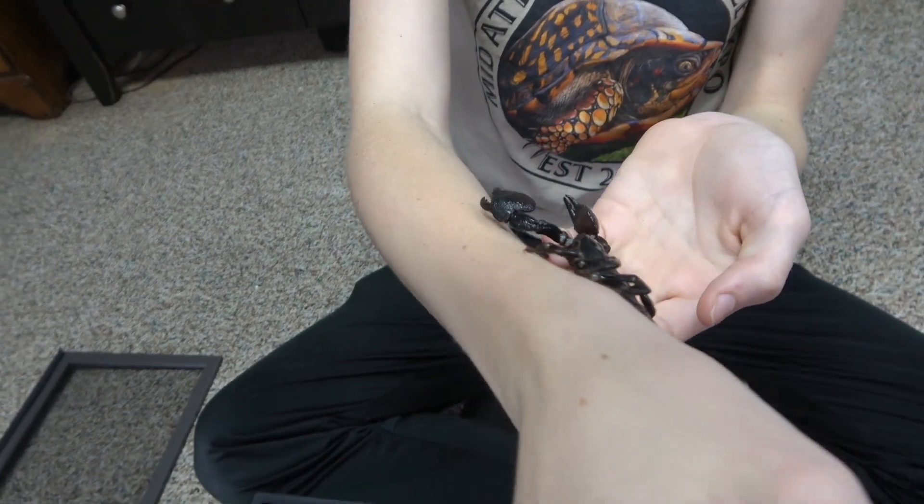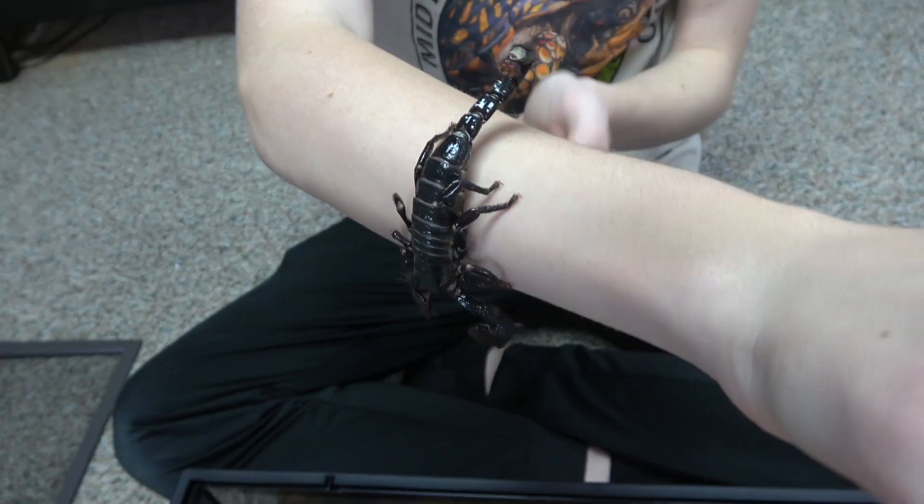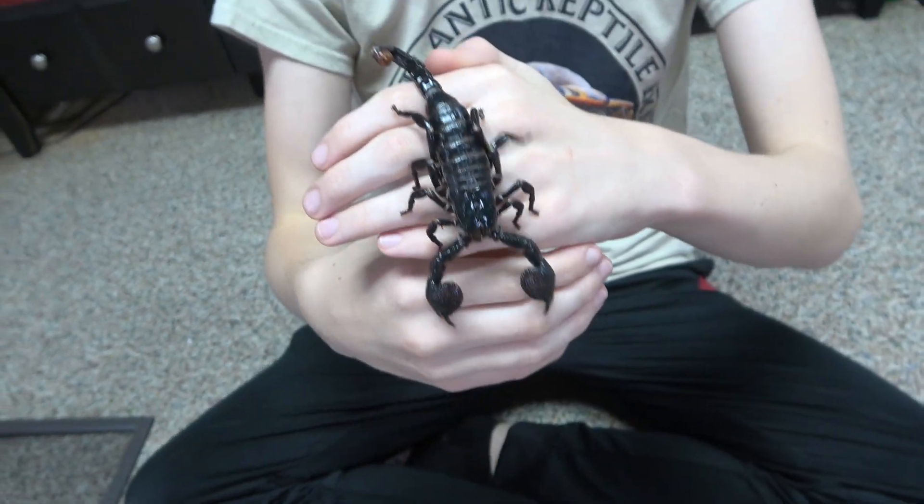The scientific name for the Emperor Scorpion is Pandinus Imperator, and they are from the rainforests of West Africa from countries such as Cameron, Guinea, Togo, Ghana, as well as many others.